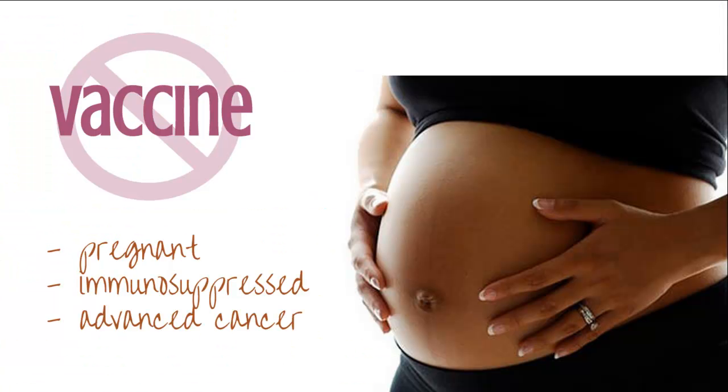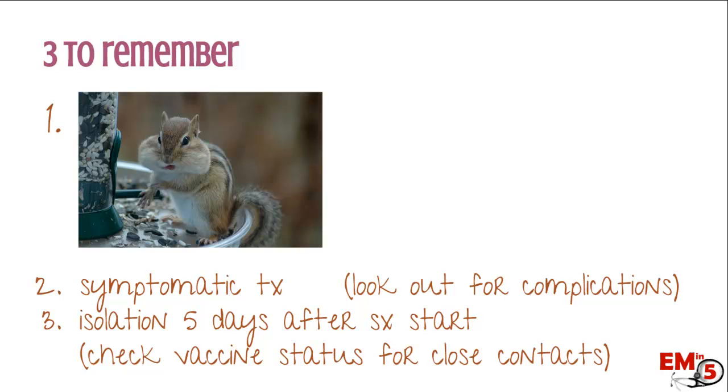Who should not get the vaccine? If you're pregnant, if you're immunosuppressed, or have an advanced cancer, these patients should not be getting the vaccine. Three things to remember: you're looking out for viral syndrome followed by some other organ involvement, whether that's parotitis or orchitis. This is mostly symptomatic treatment. However, make sure you look out for those other complications, coach your patients that they need isolation for five days after the symptoms of parotitis start, and check with the rest of the family or close contacts to see what their vaccine status is.